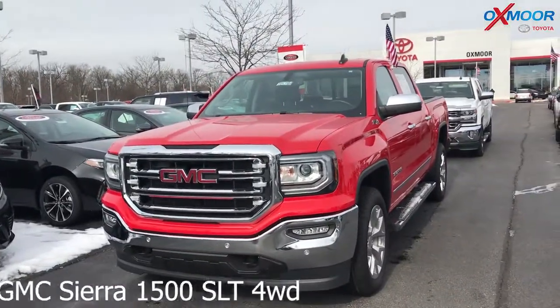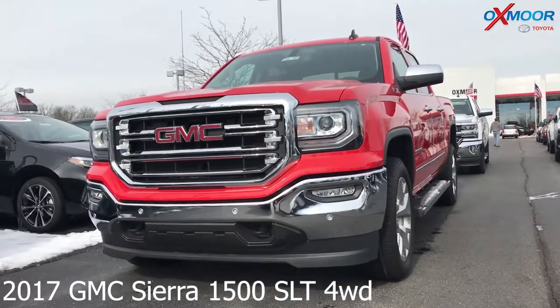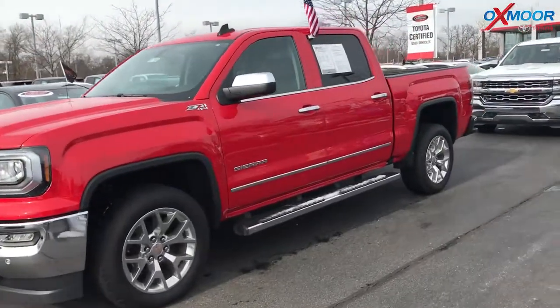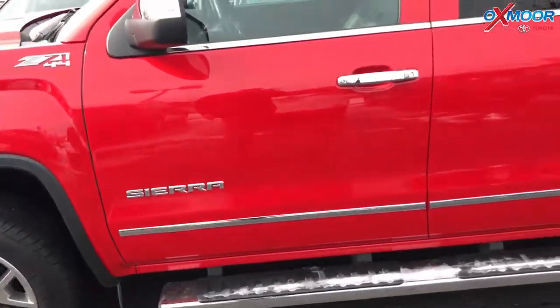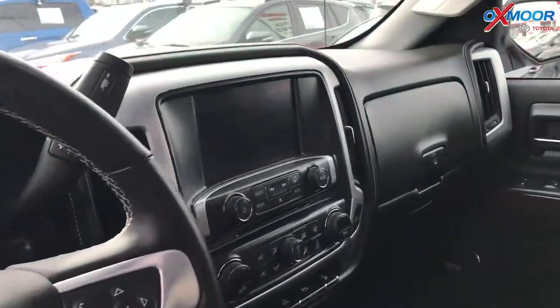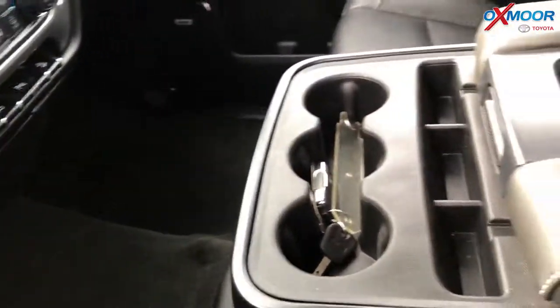For our second vehicle, this is a 2017 GMC Sierra 1500 SLT four-wheel drive. The exterior color is red. This vehicle does have alloy wheels and a clean Carfax — it had one previous owner. The vehicle has Bluetooth, heated leather seating, and a backup camera. The interior is a jet black.